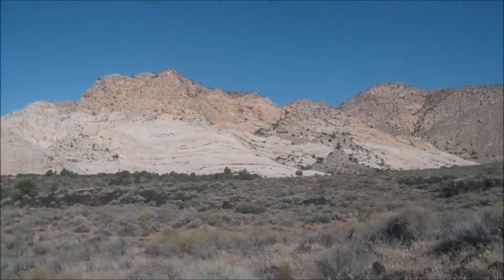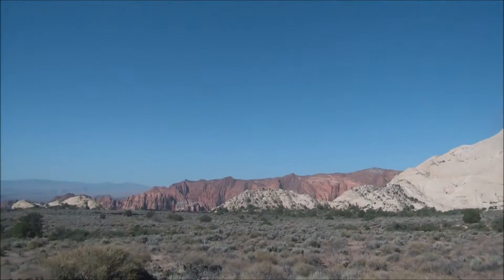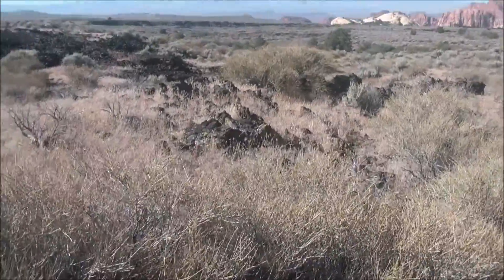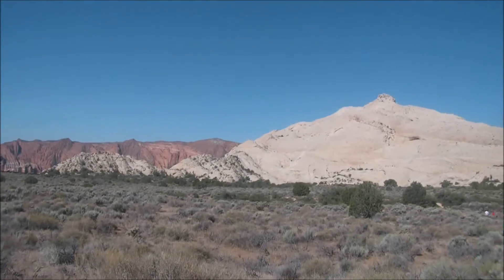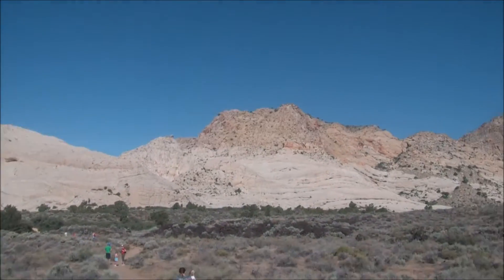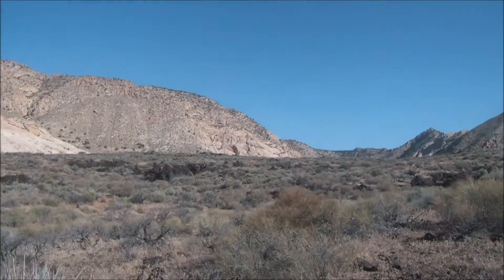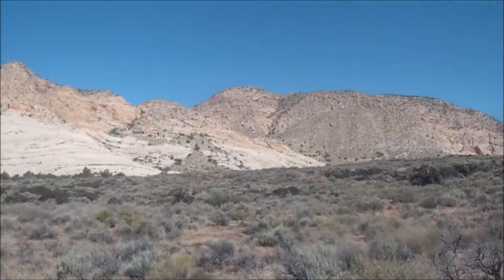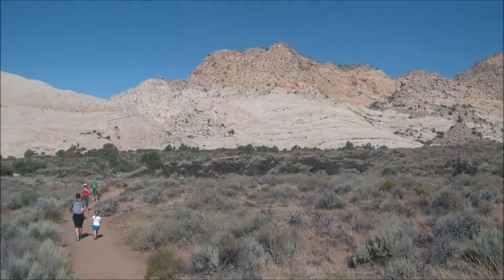I'm taking a hike in beautiful Snow Canyon State Park. You can see the red rock in the background and the lava rock that's all over. This is just one of the many, many hikes in the canyon. It's hard to manage the shakiness while walking and filming at the same time, but this scenery is just gorgeous. If you've never been to southern Utah, you've probably never seen anything like it.